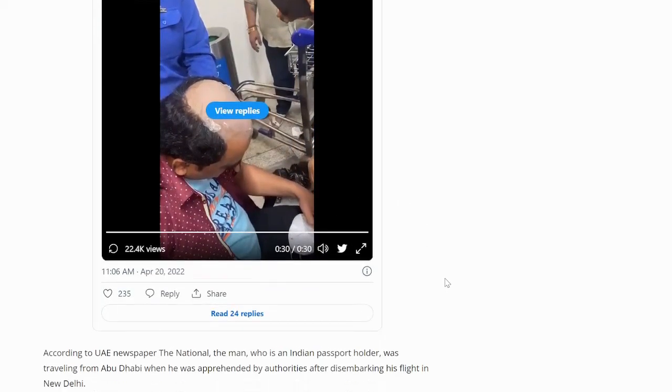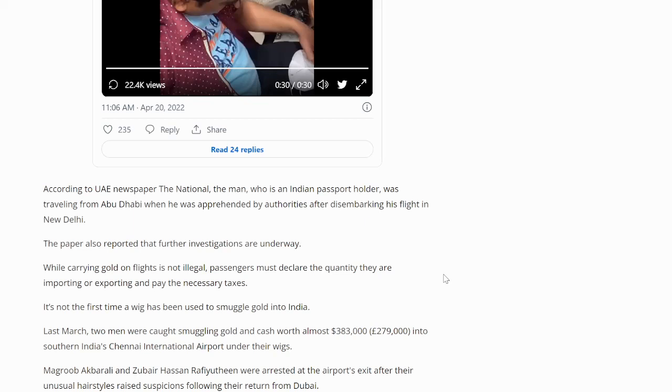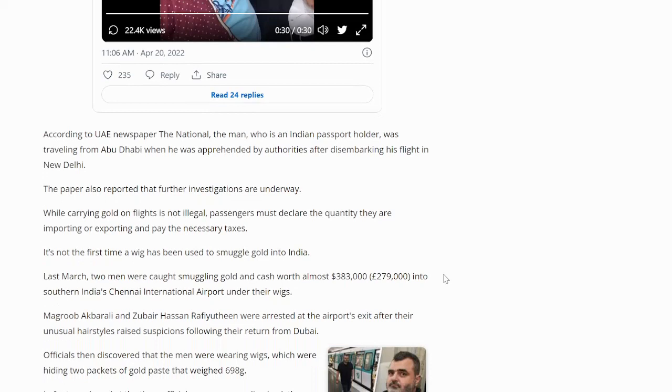There are ways people could conceal gold in a liquid form or like a putty, and I wonder if that was the case here since it seemed fairly pliable. According to the UAE newspaper The National, the man — an Indian passport holder — was traveling from Abu Dhabi when he was apprehended after disembarking his flight in New Delhi. While carrying gold on flights is not illegal, passengers must declare the quantity they are importing or exporting and pay the necessary taxes. This is indeed a precious metal crime and this video will be added to that playlist.